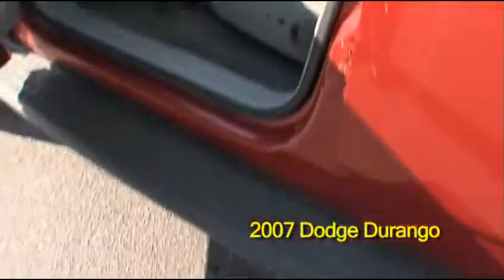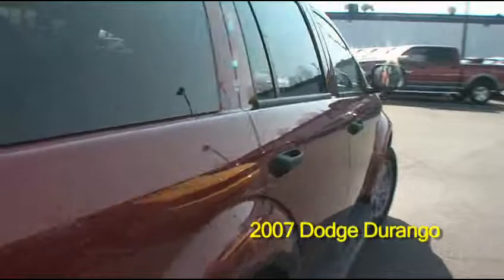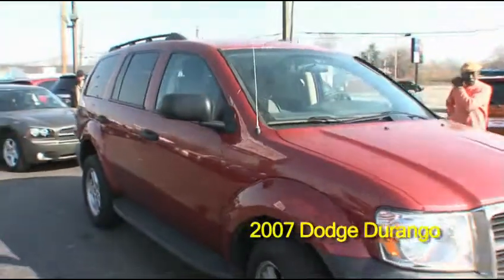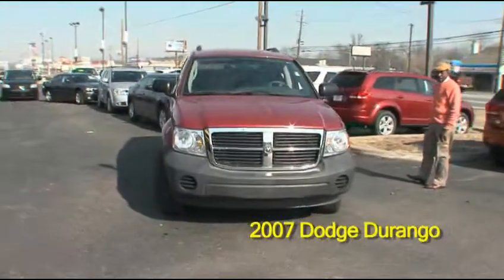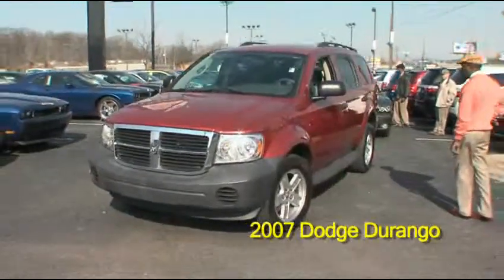This vehicle also has third row seating and will seat 7. You can visit this vehicle at Commonwealth Dodge located at 6408 Preston Highway, phone number 964-6471.